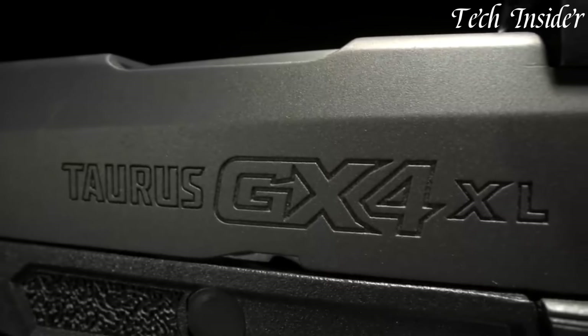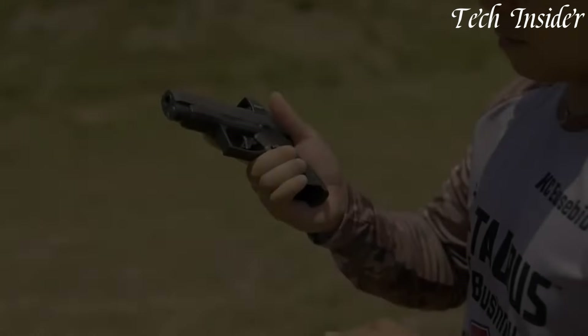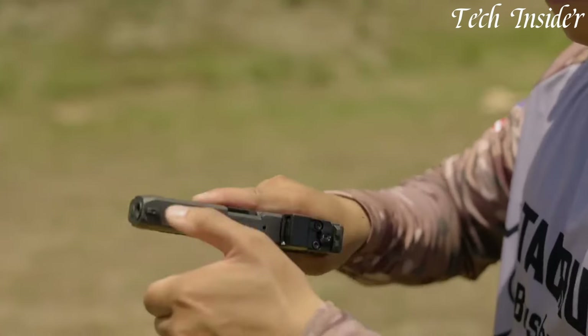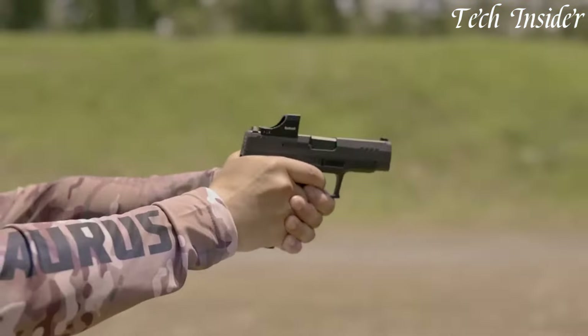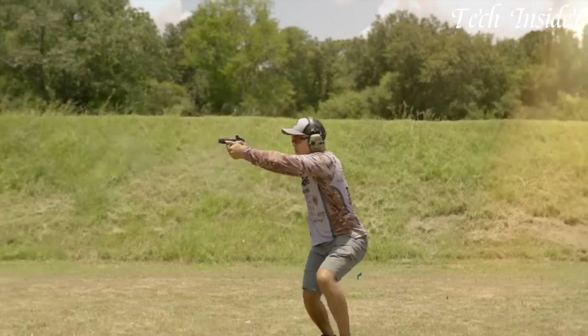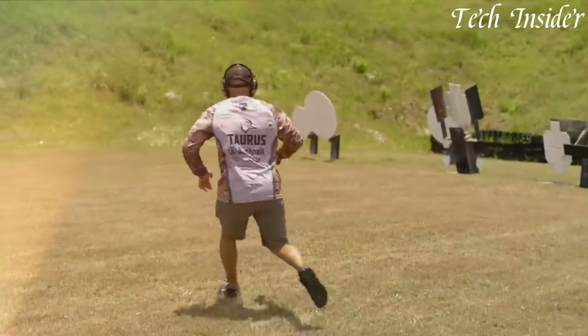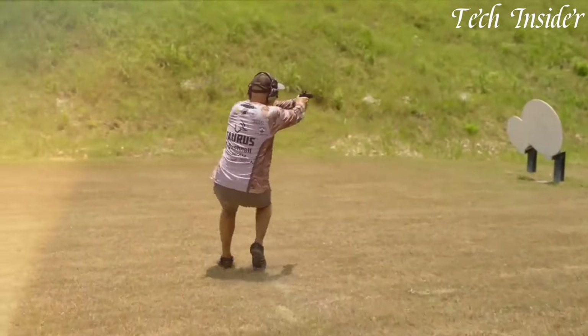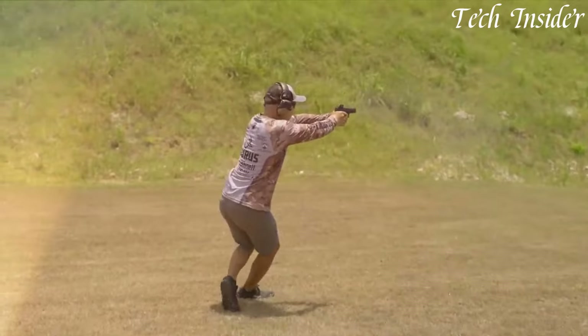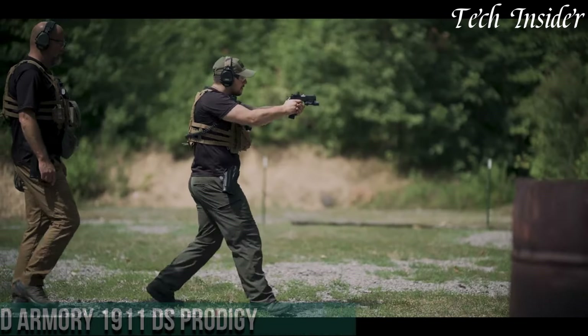Its impressive 13-round magazine capacity provides peace of mind, and the smooth, crisp trigger ensures precision in every shot. Whether you're an experienced shooter or new to concealed carry, the Taurus GX4 XL delivers confidence and reliability in a micro-compact frame. Carry with ease knowing you have the extra firepower you need, backed by Taurus' reputation for quality and innovation.